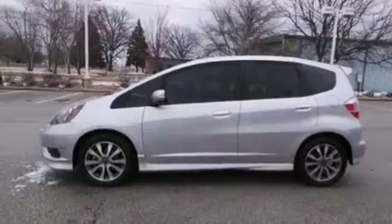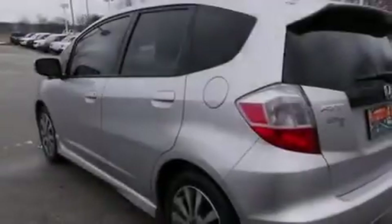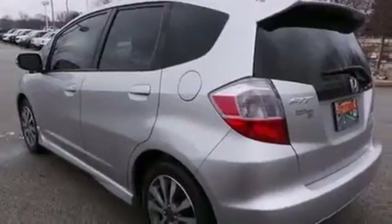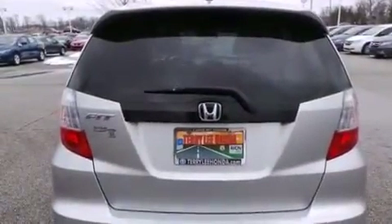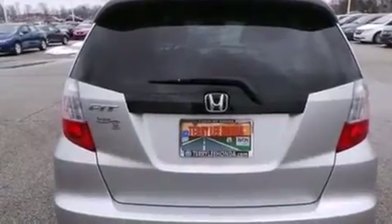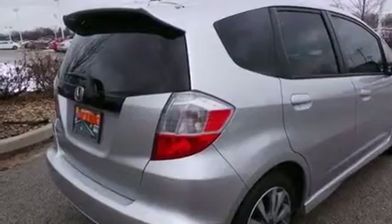Features include traction control and stability control systems, air conditioning, cruise control, side curtain airbags, full power accessories, a rear window defroster, a rear spoiler, an anti-lock braking system, front fog lights, and this vehicle has less than 16,000 miles.